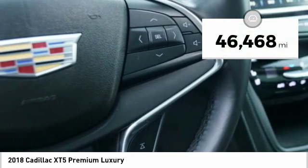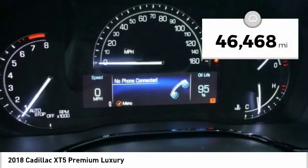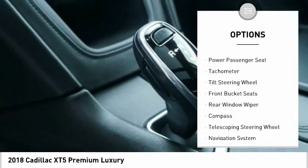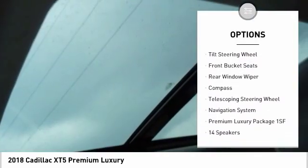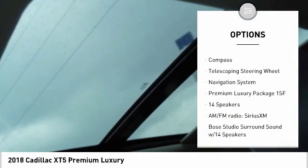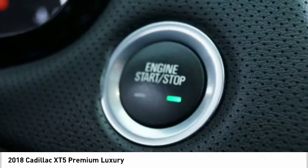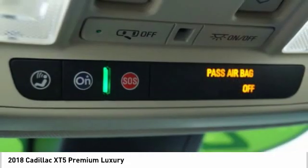This vehicle has less than 50,000 miles. Here are some of this vehicle's great options: power lift gate, navigation system, power passenger seat, traction control, dual airbags, leather wrapped steering wheel, air conditioning, power steering, heated rear seats, four wheel disc brakes.